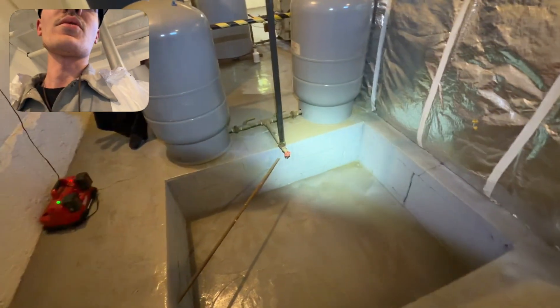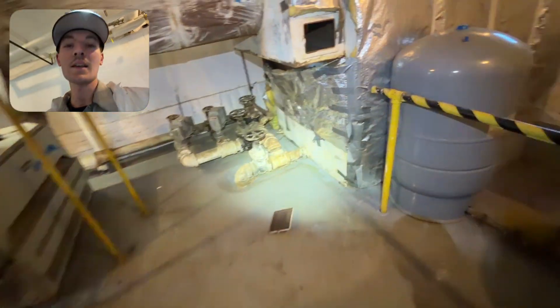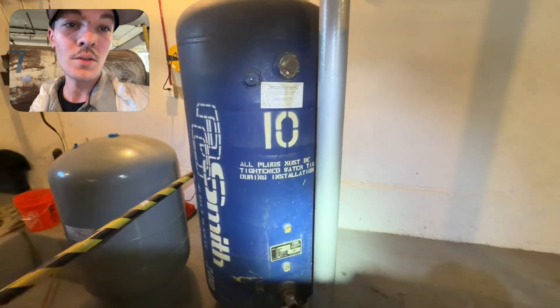Thankfully it was just a boiler room so there wasn't anything major in there, but it added about 30 minutes of extra cleanup time, which was frustrating. There's an abandoned old AO Smith water heater and the current water heater they're using, piped into this lock and bar. I'm trying to wrap it up so we can get out and on to the next job.